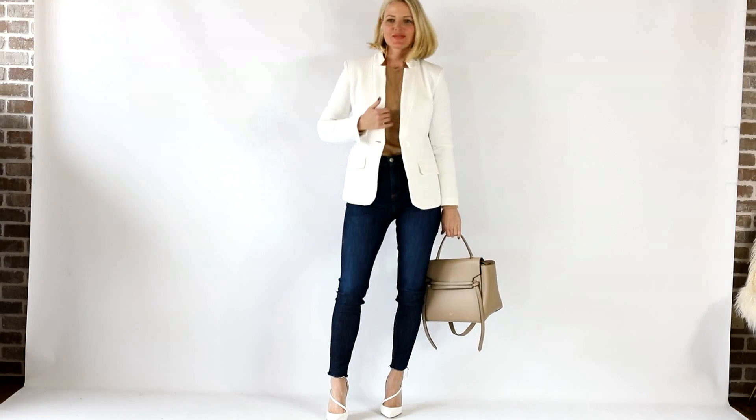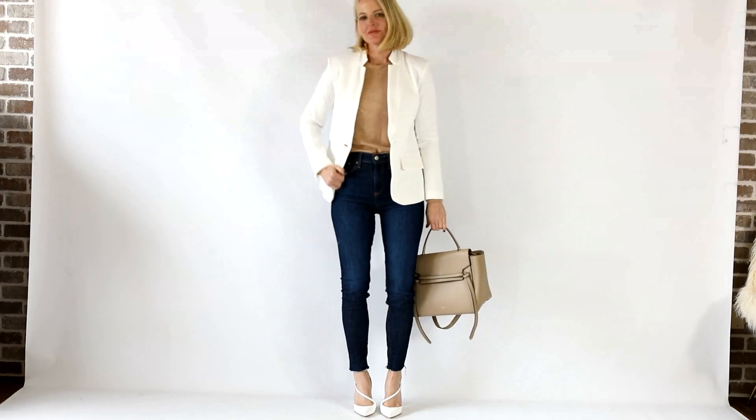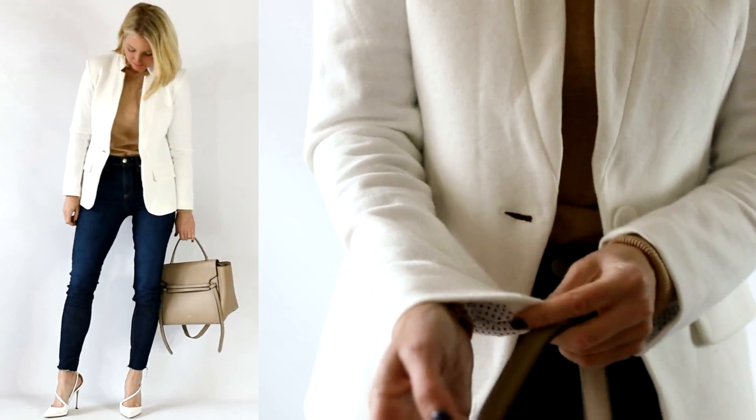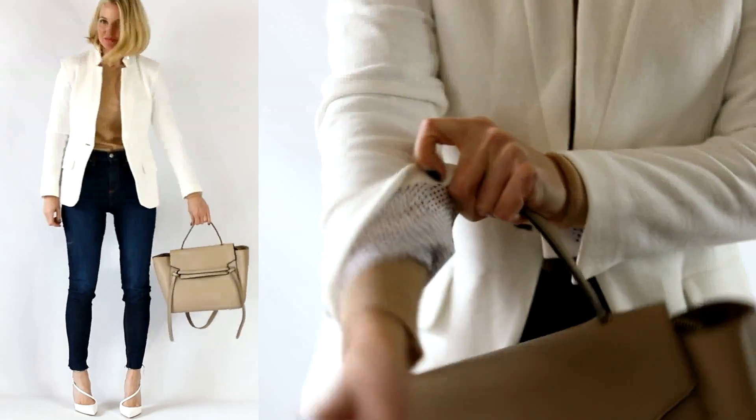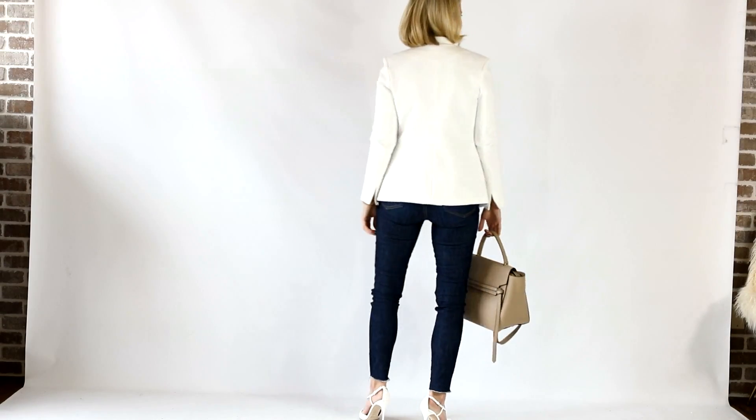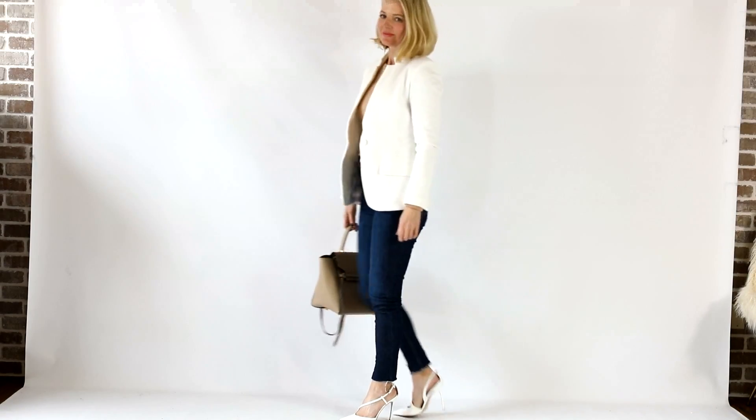The first look I want to show you is elevated casual. This is a look I would wear to dinner, a business lunch, meetings, or just out and about when you need to be a bit more polished. The blazer definitely elevates the whole look, paired with pumps and a really nice chic bag. If you wanted to dial it down, just swap out the pumps for an ankle booty, a loafer flat, a mule, or white sneakers — anything like that will make it more casual.